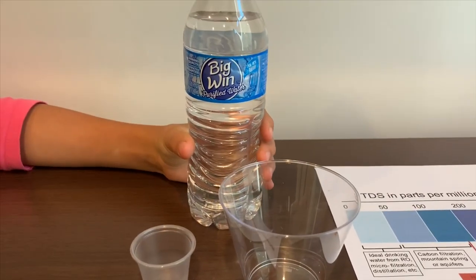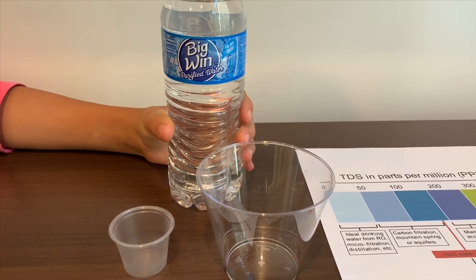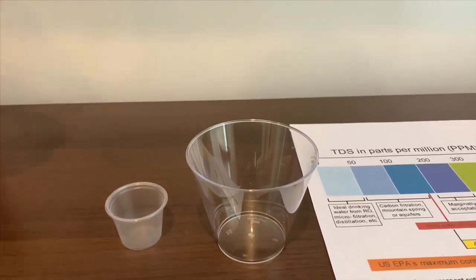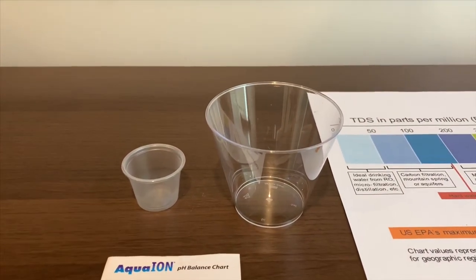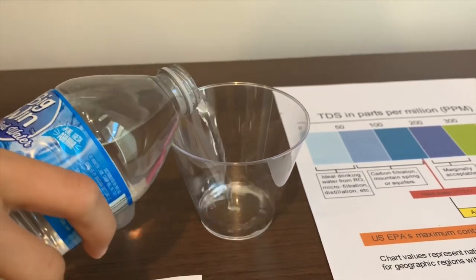This is Big Wind Purified Drinking Water from the Niagara Company. It costs 7.89 cents. Let's pour some water in it. First we're going to test the pH level, then the TDS.